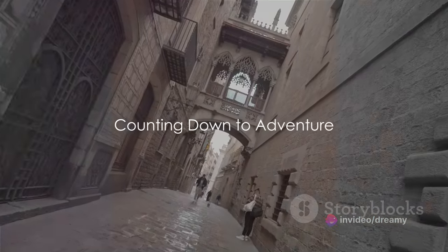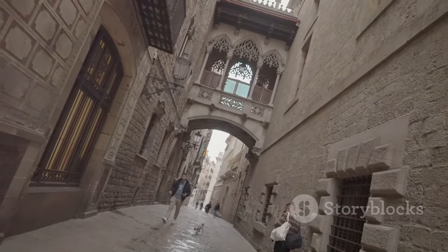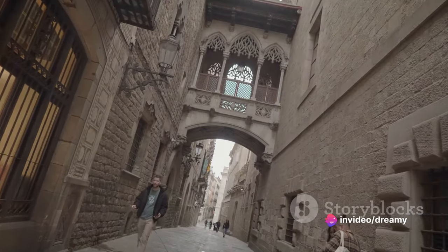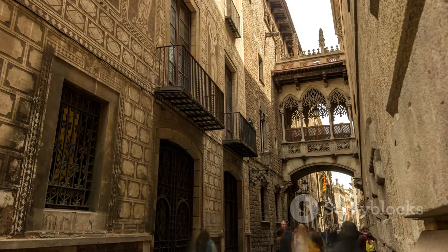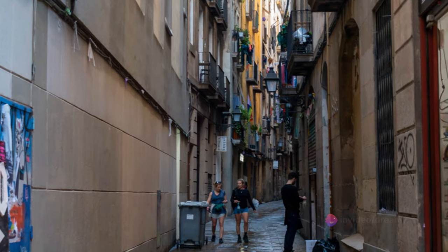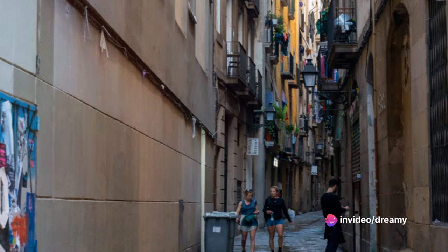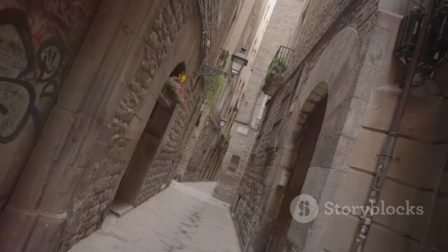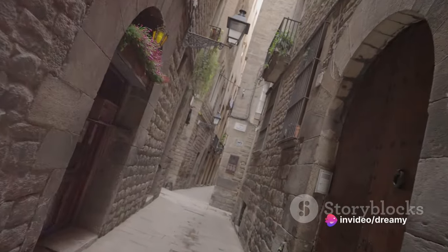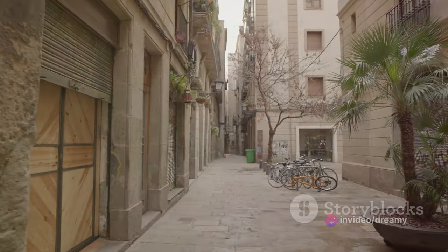Starting at number 10, we're diving deep into the heart of Barcelona's history. Picture this: a labyrinth of ancient narrow streets peppered with vibrant graffiti and the scent of paella wafting from every corner. Welcome to Barri Gòtic, the Gothic Quarter, a place where every cobblestone whispers tales of the past. This historic district is like a time capsule, housing Roman ruins and medieval marvels. It's a must-visit for history buffs and selfie enthusiasts alike. The Gothic Quarter is anything but gloomy — it's a vibrant hive of activity where tapas bars and boutiques jostle for space with centuries-old cathedrals. Grab your camera and your sense of adventure and prepare to get wonderfully lost in the maze of history.